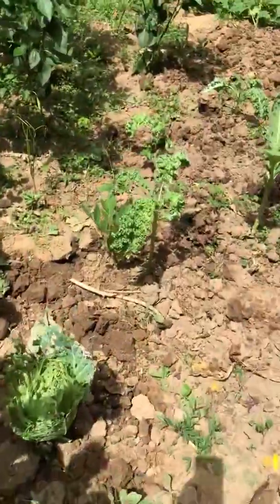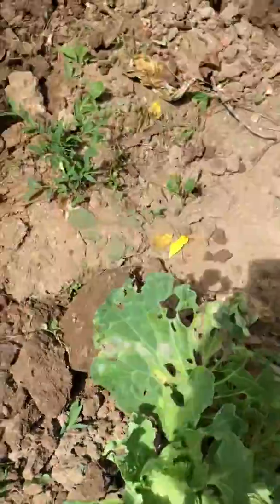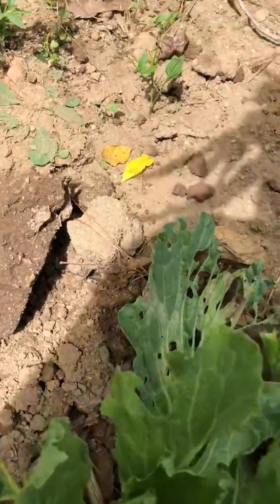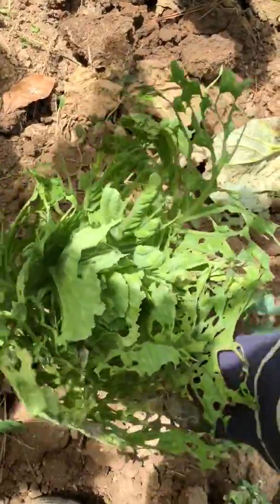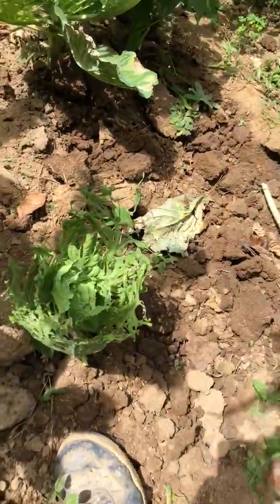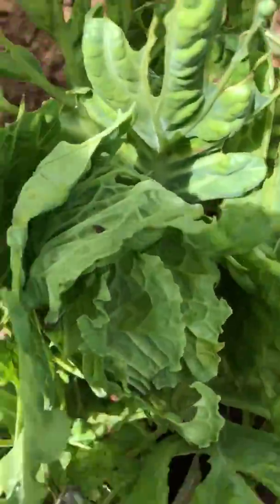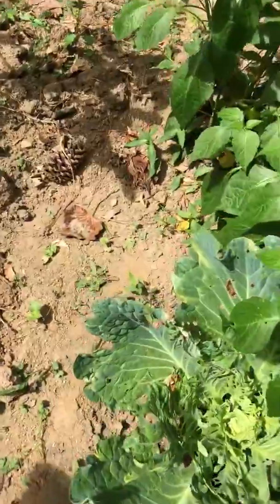The kale is growing nice. This cabbage — the worms really did some work on it. So all I did was break off the outer part and I'm looking at the inner part starting to come back. I don't know if you notice — the worms are gone, I used vinegar.